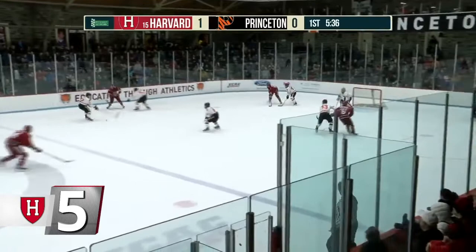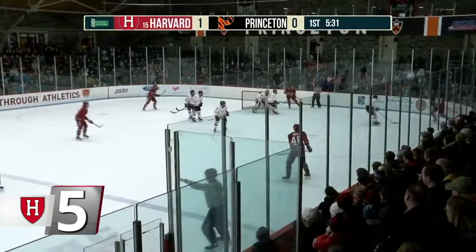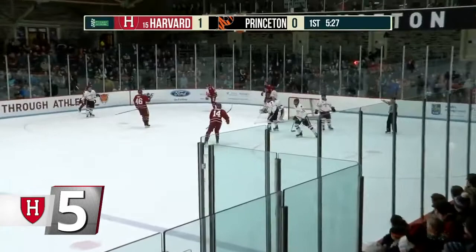At number five, men's ice hockey. In the first period of Harvard's 3-3 tie at Princeton, sophomore Jack Drury threaded the needle with a beautiful cross-ice feed to classmate KC Doernbach. Doernbach found the back of the net to give the Crimson an early lead. Drury, in his return from Team USA in the World Junior Tournament, recorded two assists against the Tigers.